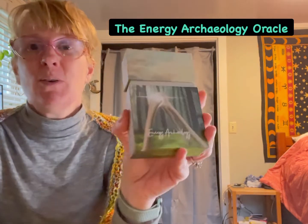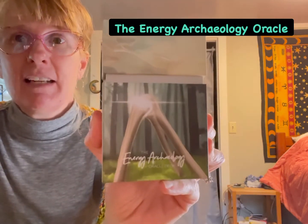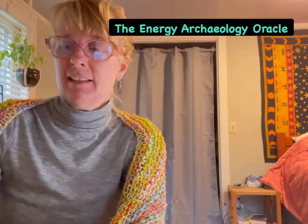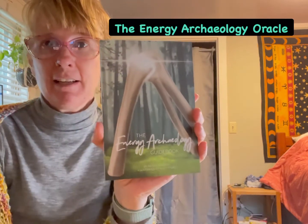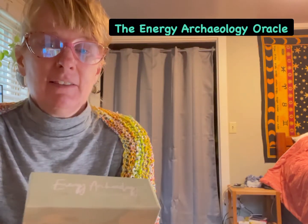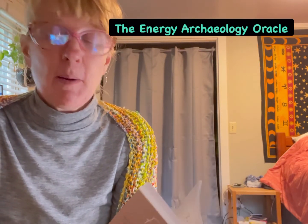I have a new Oracle deck. It's called the Energy Archaeology Oracle, and it's such a cool deck. It is by Ashley Stinson. It comes with this great guidebook — about that size — and I've just barely cracked it. I've looked at all the cards, and they're amazing.